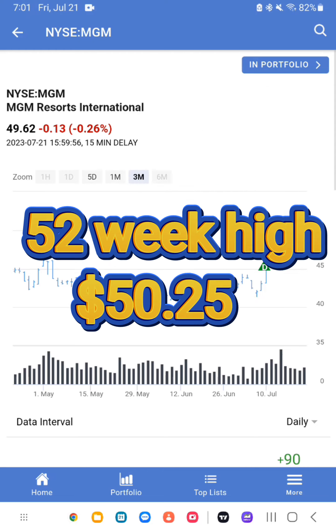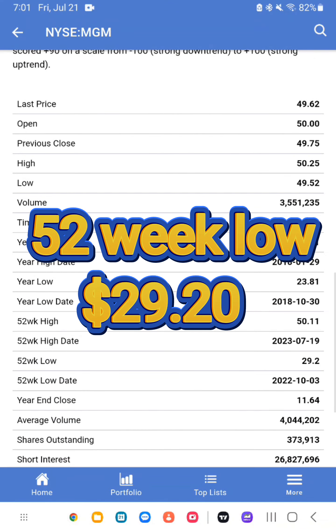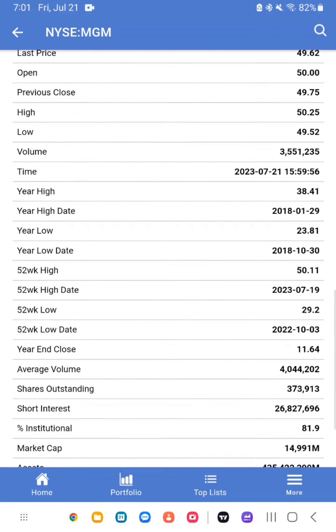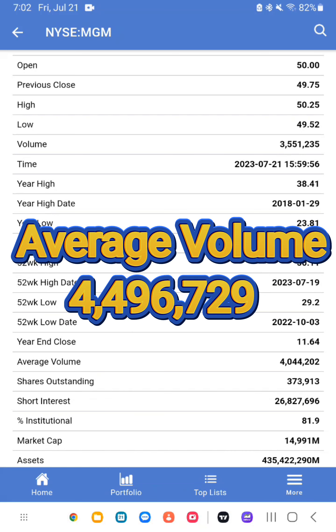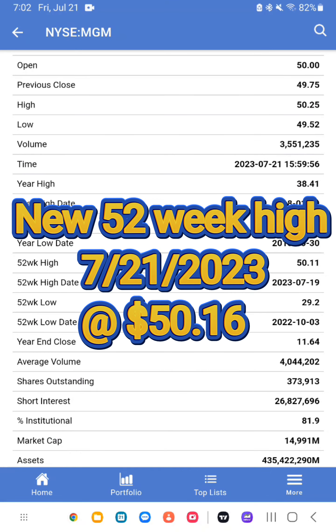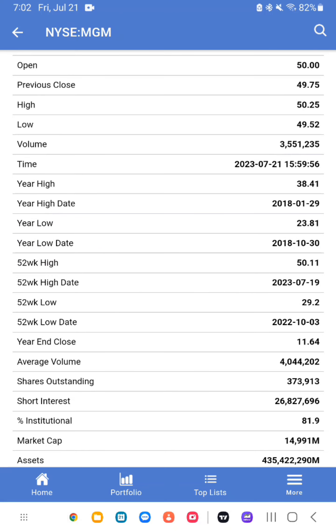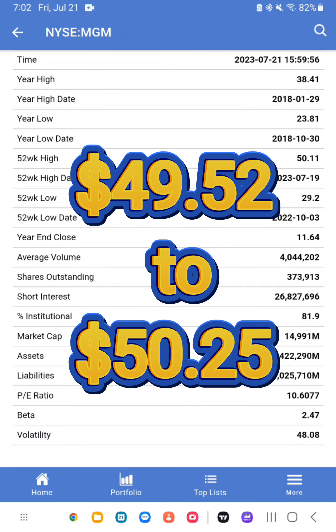52-week high: $50.25. 52-week low: $29.20. Market cap: $18.052 billion. Average volume: 4,496,729. On Friday, July 21, 2023, MGM reached a new 52-week high at $50.16. Today's trading range: $49.52 to $50.25 per share.